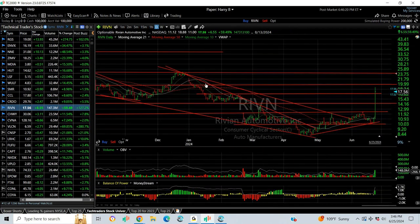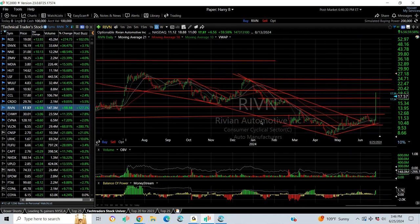Rivian, probably the best swing trade I ever made since I put a swing on it today at 11.74, and after hours it traded up to 18.88 on a deal with Volkswagen. Now, I gave it to you because of the inverse head and shoulders and the neckline was being broken. Now looking for an extension that maybe tests 19.50 and eventually 24.